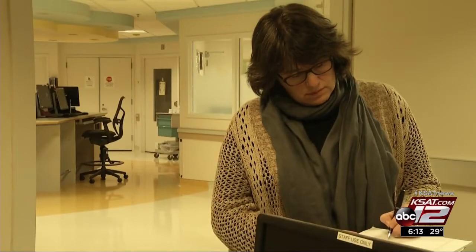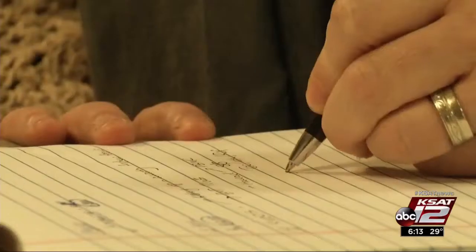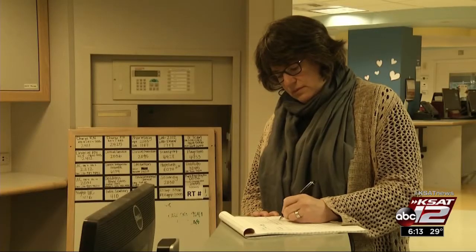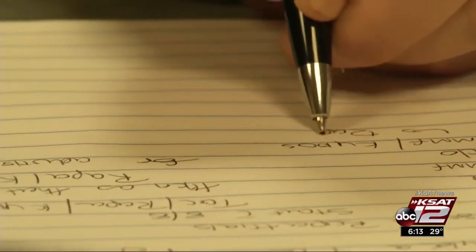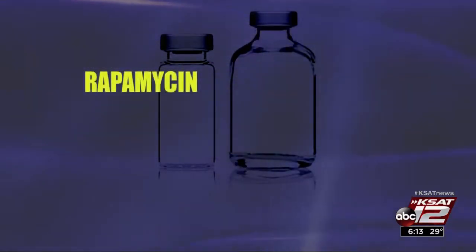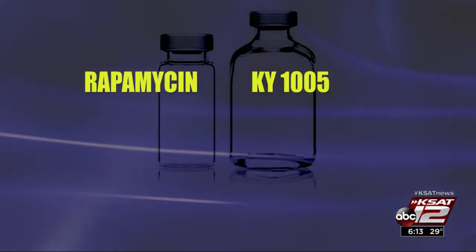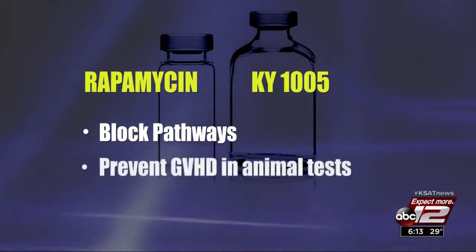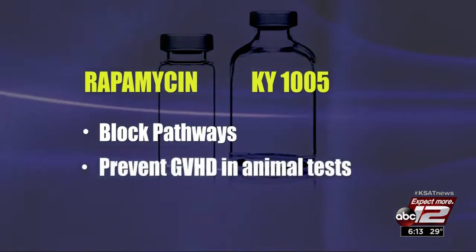Childhood cancer researcher Dr. Leslie Keen has worked her entire career to find something to prevent GVHD. She found that therapies that eliminate bad T cells suppress good ones too — until now. The immunosuppressant rapamycin and an experimental antibody called KY 1005 work together to block pathways and prevent GVHD in animal tests.